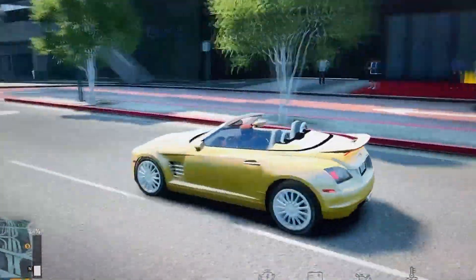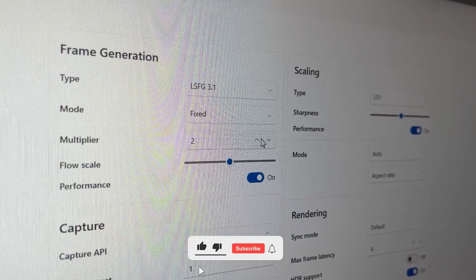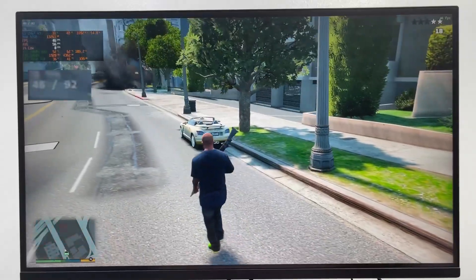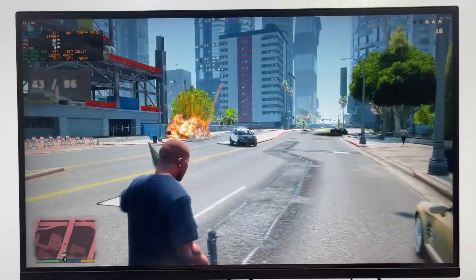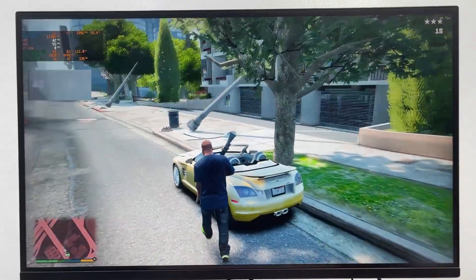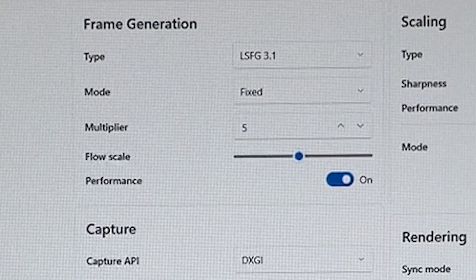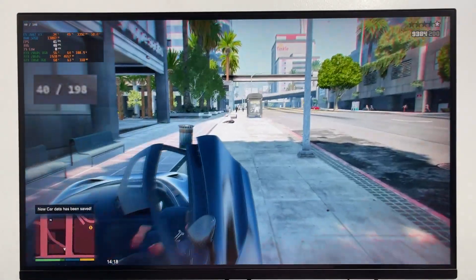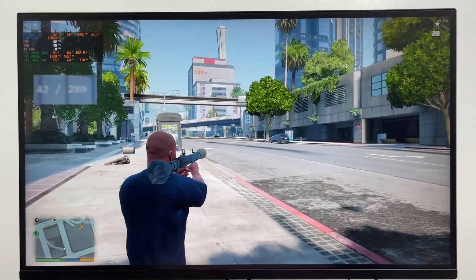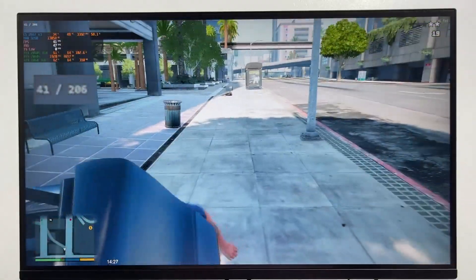Next, I switched over to GTA 5, running at 2K resolution, and brought back the $7 trick. Using fixed mode with 2x frame generation, the base FPS was around 40, but after enabling the feature it nearly doubled. For a game that doesn't demand lightning-fast reactions, that's actually pretty solid — smooth enough to enjoy while still appreciating all the visuals this classic title has to offer. Then I pushed it further with 5x frame generation, and FPS reached around 180 frames per second. There was some input lag though, and the image started to look slightly blurry, especially during quick camera movements — enough to make me a bit dizzy after a while. So honestly, 2x feels like the sweet spot here.